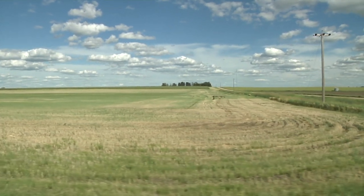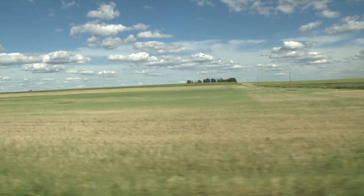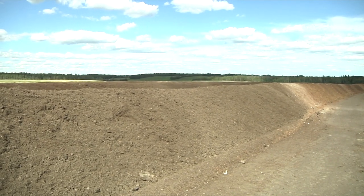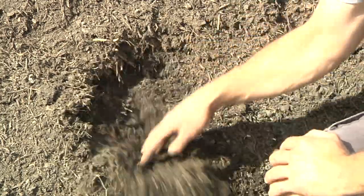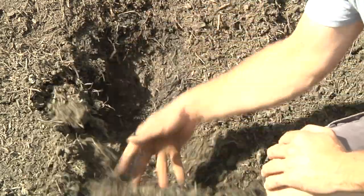Farmer Jeff applies gypsum directly to his fields as a soil conditioner, especially where the land is low, and to his windrows of compost he regularly tills in gypsum. Jeff measures his nutrients so he knows what he's producing, and his ideal balance is 15% gypsum in compost.